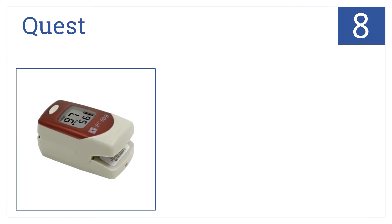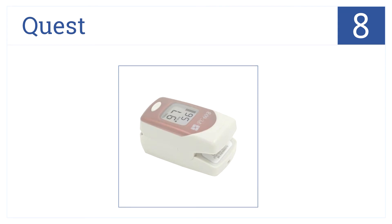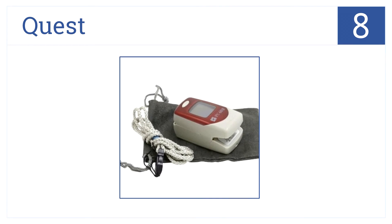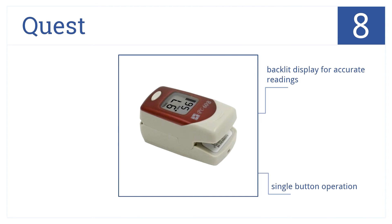At number 8, this pulse oximeter from Quest delivers audio and visual alarm functions. It accurately measures blood oxygen saturation, pulse rate, and perfusion index. It has a backlit display for accurate readings and single-button operation to make it easy to use. And it provides 30 continuous hours of operation.